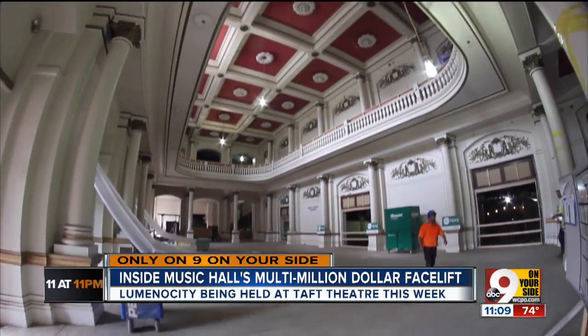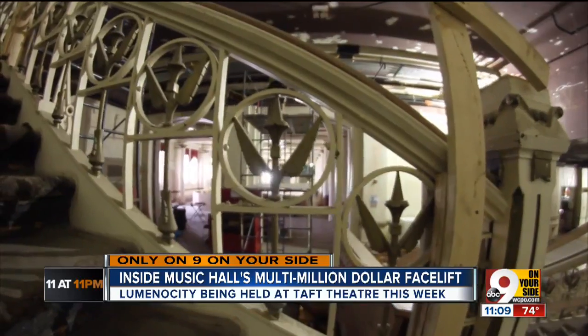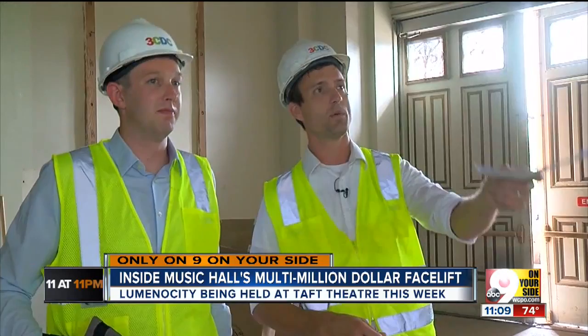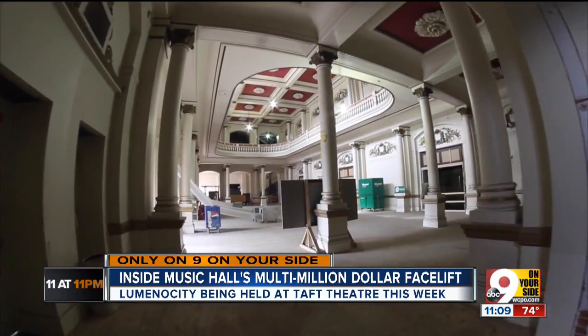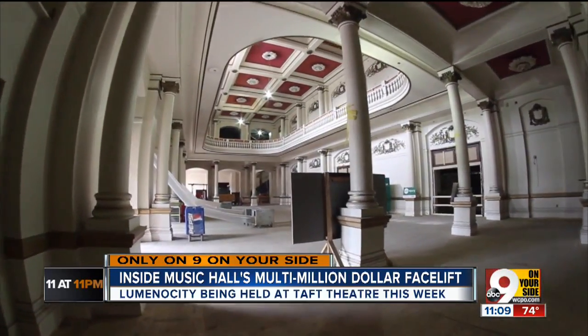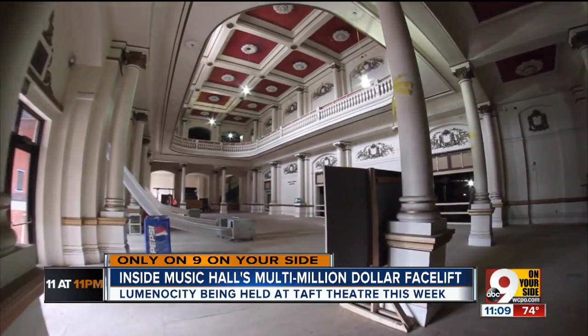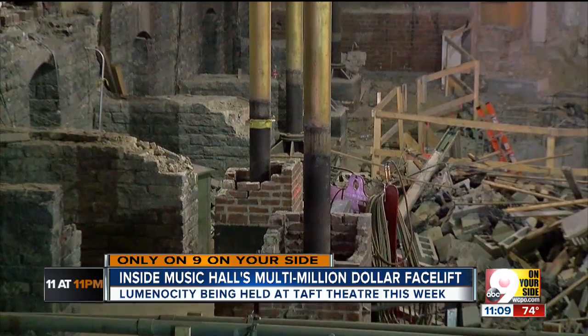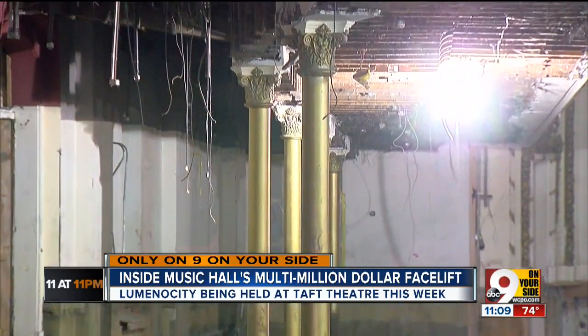We start in the lobby. It's a marble floor covered for protection, with historic fixtures ready to be touched up. There were storefronts in these openings, so those have been removed to expand the experience in these lobbies, north and south, and give us a more grand feel. But look closely — you'll see a jarring change.